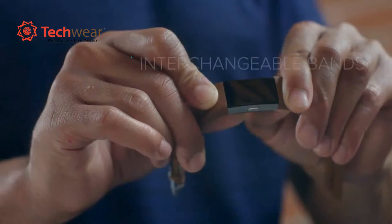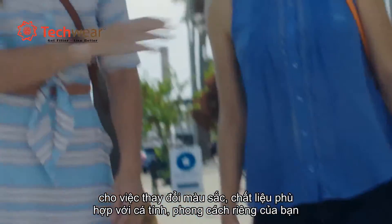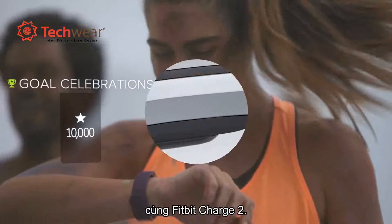With a dynamic display and interchangeable bands, you can switch up your look for whatever your adventure is, because every day is an opportunity for a life better lived. Make every beat count with Charge 2.